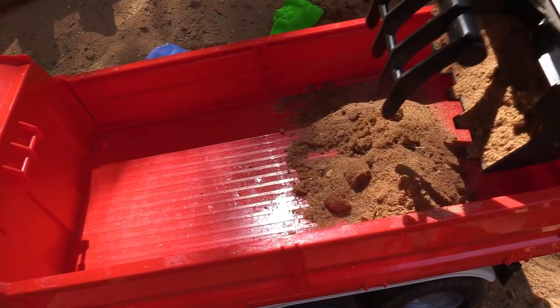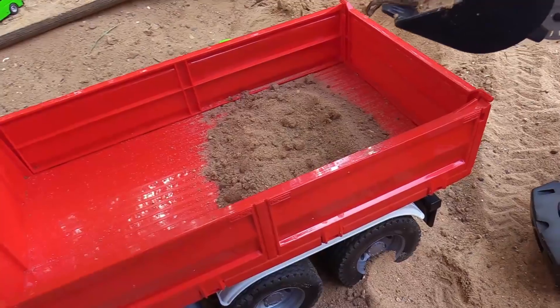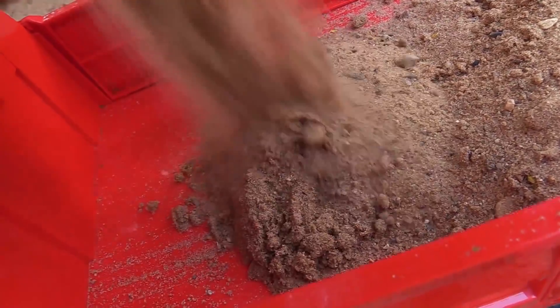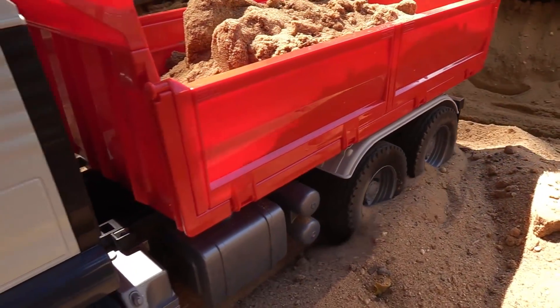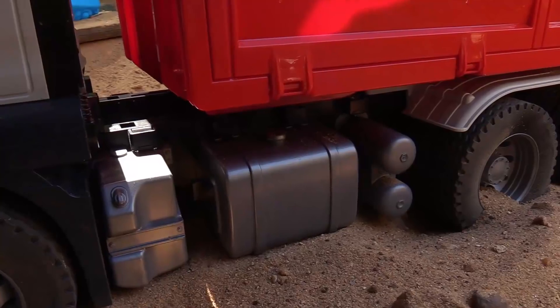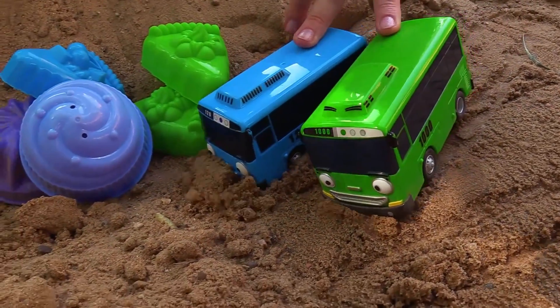I'll take it to the lake. We'll be right back. Now we have enough sand.